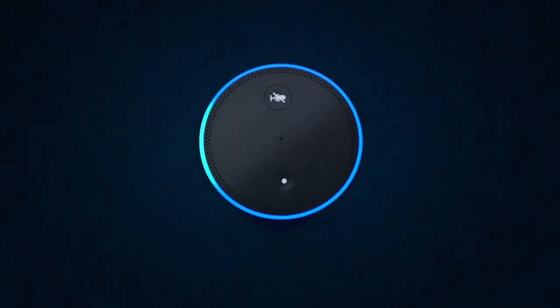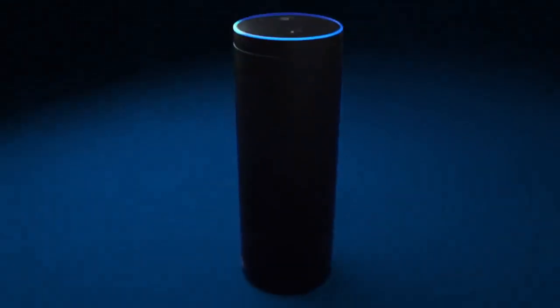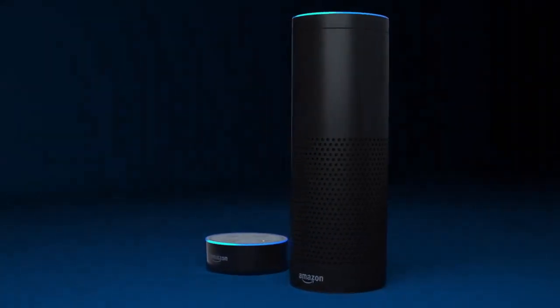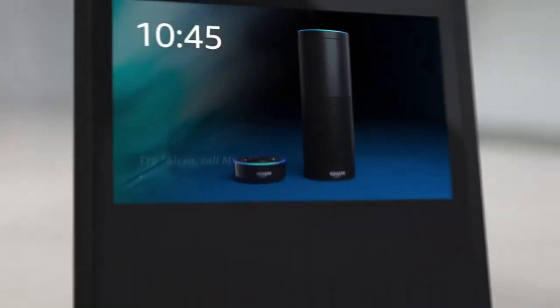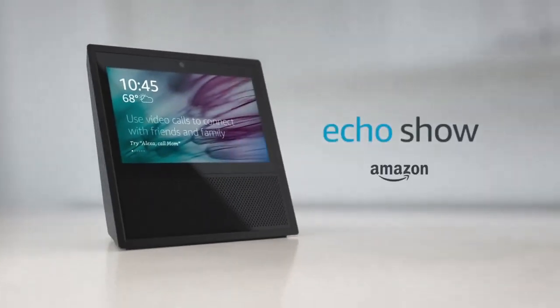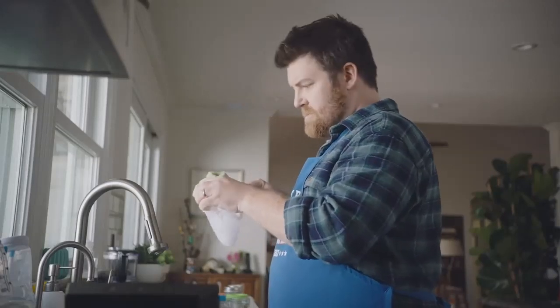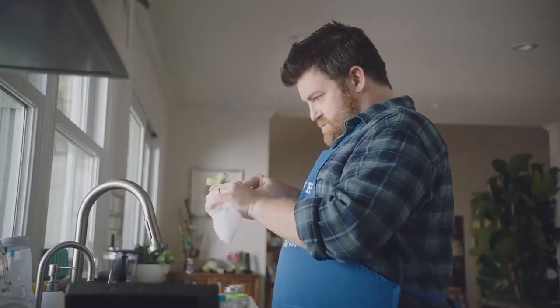With Amazon Echo and Alexa, you can use your voice to play music, control smart home devices, and get news and information. And now, introducing the newest member of the family, Amazon Echo Show. This is Doug, first-time dad. With Echo Show, he can stay connected even when his hands are full.